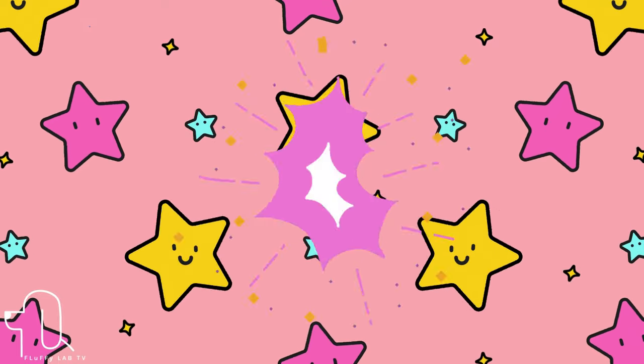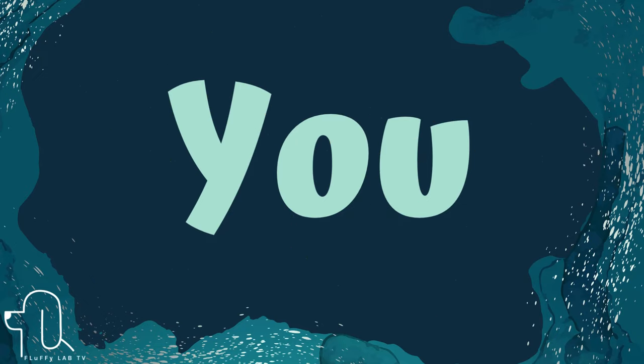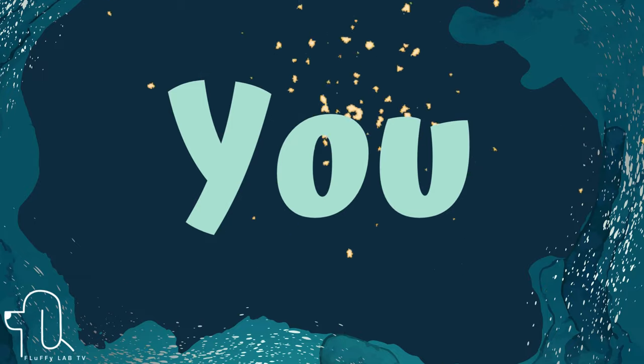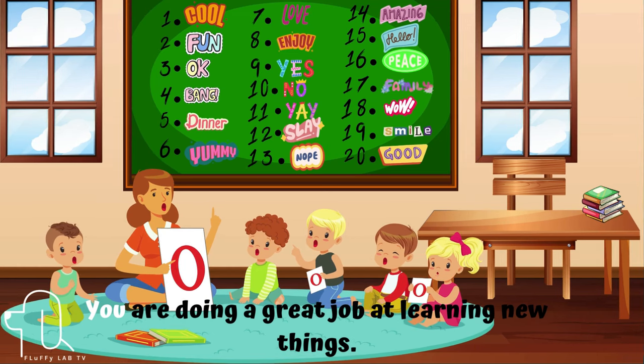Number 4. The next sight word is... You are doing a great job at learning new things.